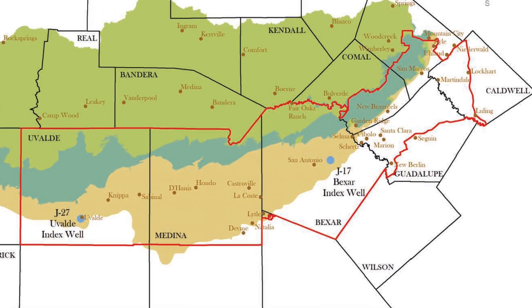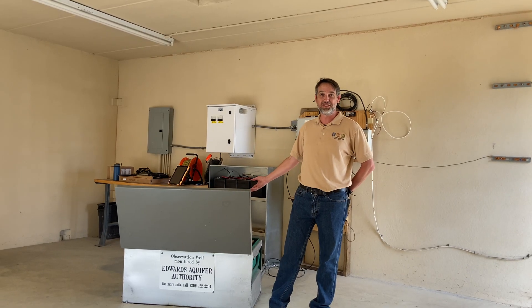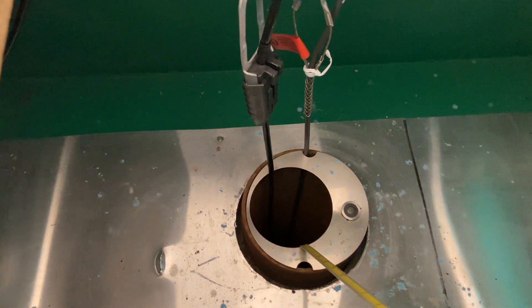This well just happened to be in the J section of the map, and it was the 17th well that they inventoried. Thus, we have J17. And so these aren't the only wells that we monitor.